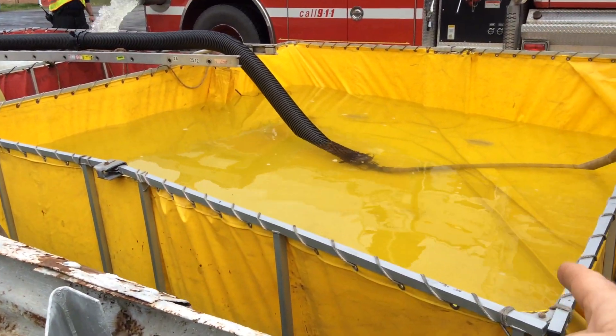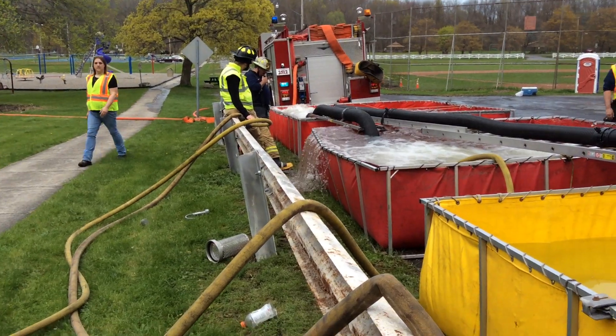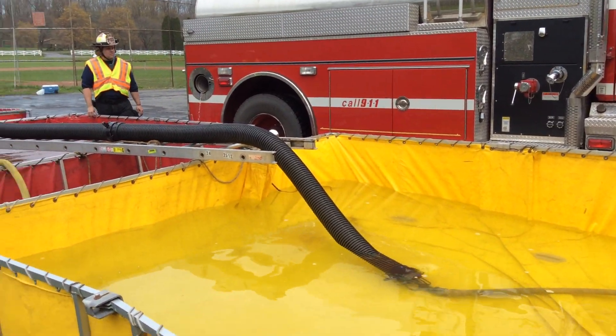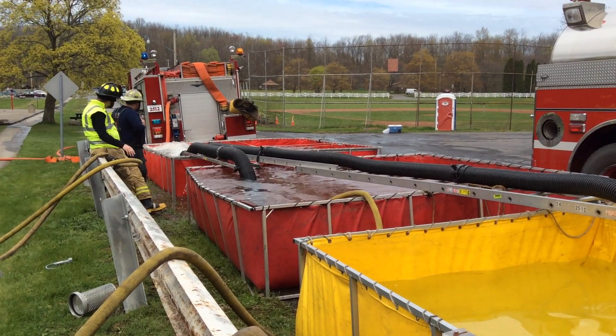We've got two jets running the jet siphons. This one is going through five-inch hard sleeve. The original jet is six-inch hard sleeve. Had to wait and find enough hard sleeve to make that happen. Put the ladder down to make it go all the way to the primary tank.